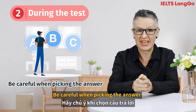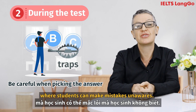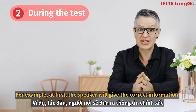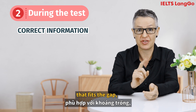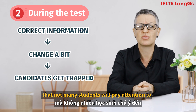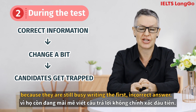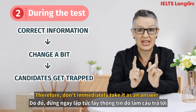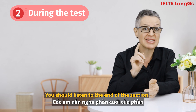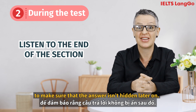Be careful when picking the answer. In many listening tests, the examiner will set some traps where students can make mistakes unawares. For example, at first the speaker will give the correct information that fits the gap, but after that they correct some small piece of it that not many students will pay attention to, because they're still busy writing the first incorrect answer. Therefore, don't immediately take it as an answer when hearing the information for the first time. You should listen to the end of the section to make sure the answer isn't hidden later on.